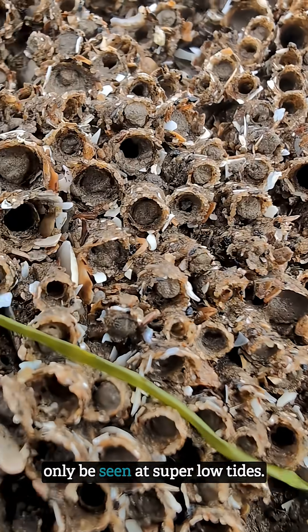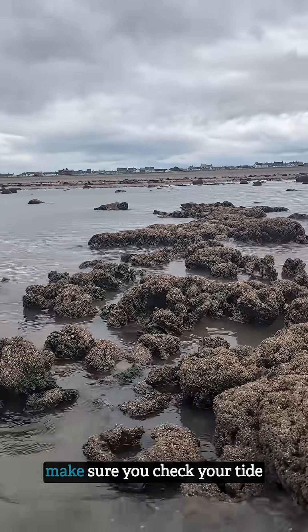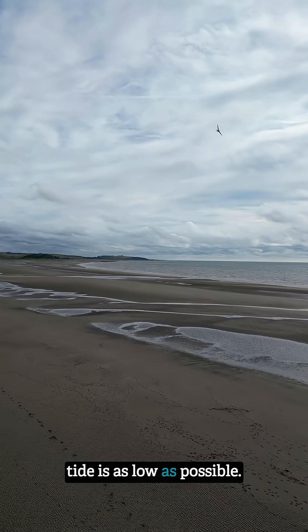Now these honeycomb worm reefs can only be seen at super low tides, so if you do want to come and see them here at Allenby, make sure you check your tide times and come down with the tides as low as possible.